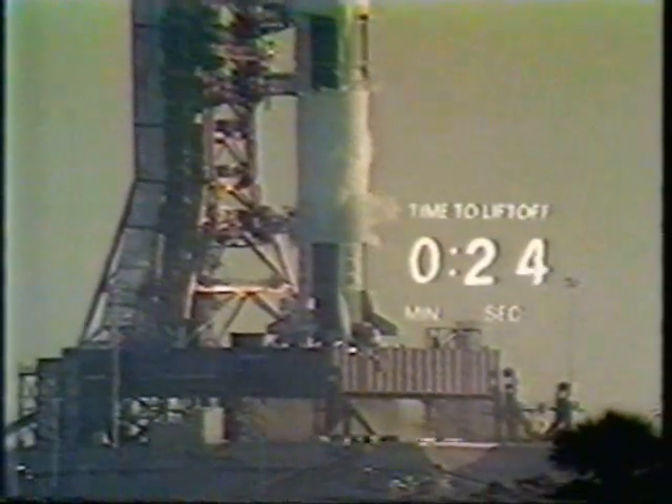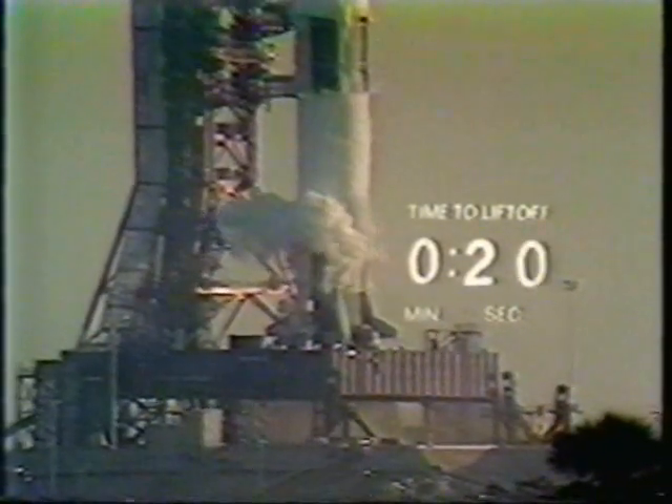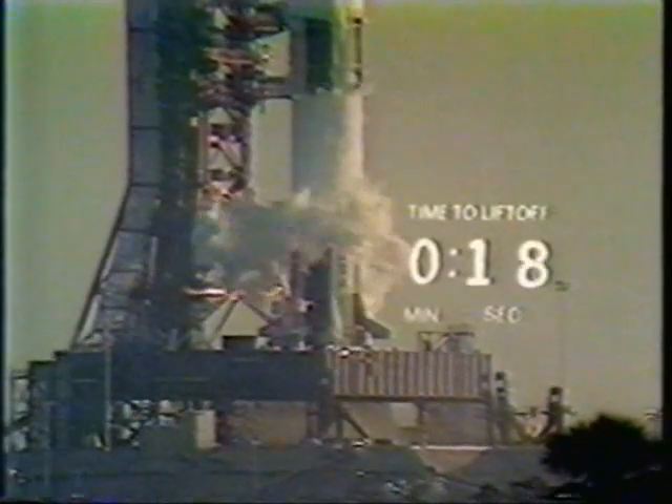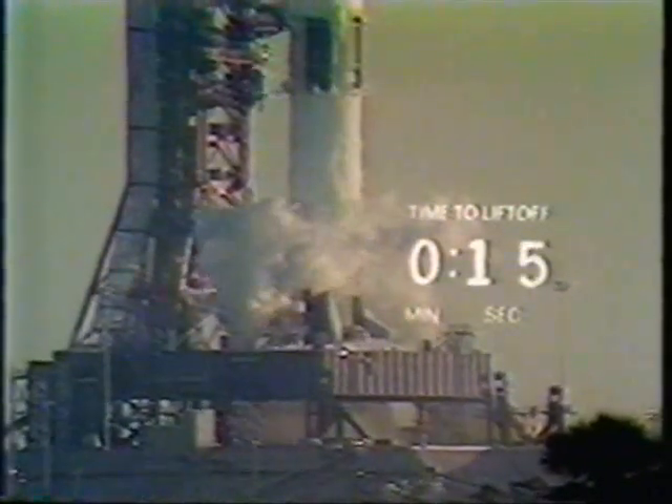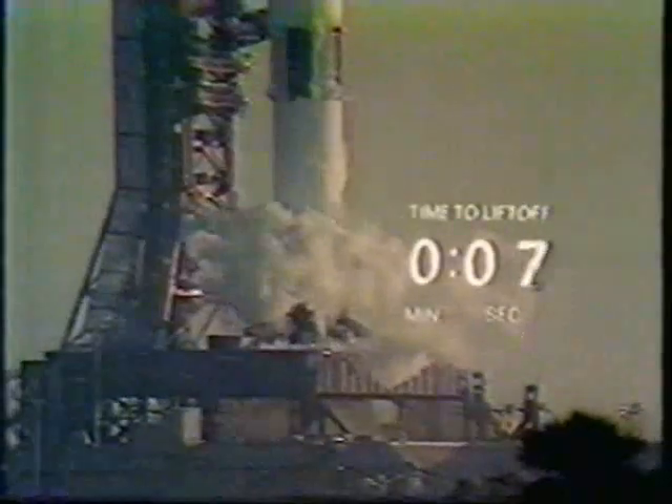If all goes well, it's zero. We've just passed the 25-second mark in the count. 20 seconds. All aspects — we are still go at this time. T-minus 15, 14, 13, 12, 11, 10, 9. We have ignition sequence start. We'll lead up to an ignition sequence start at 8.9 seconds, building up thrust to liftoff.